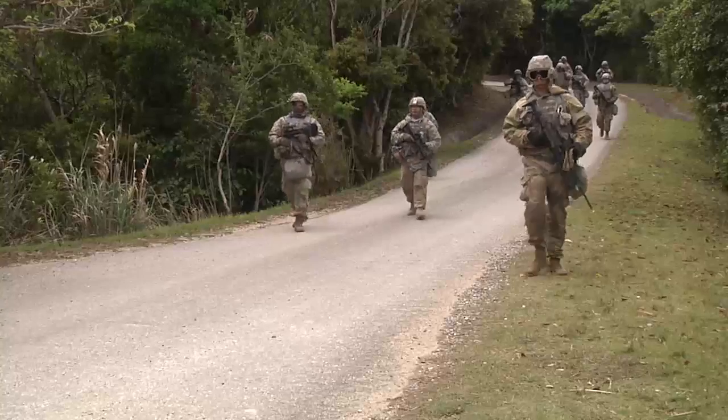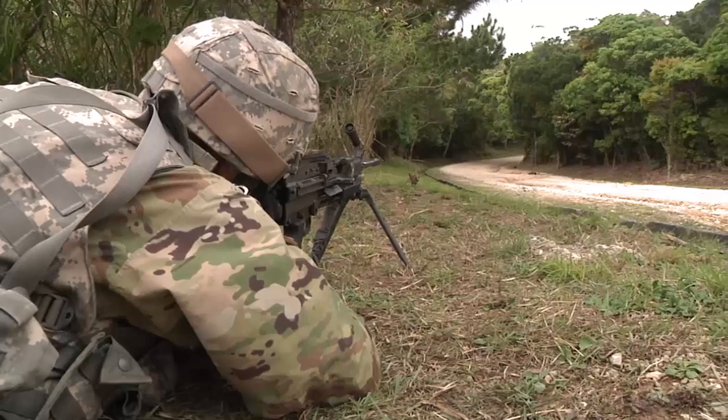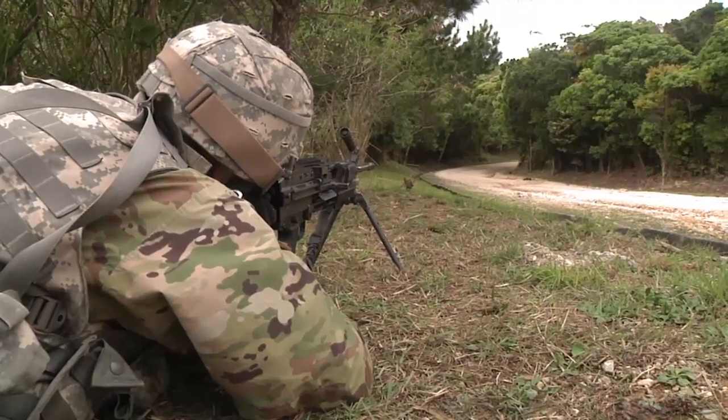Working in a support battalion doesn't always mean you'll be constantly deployed, but the soldiers of the 10th Regional Support Group are preparing for any situation.